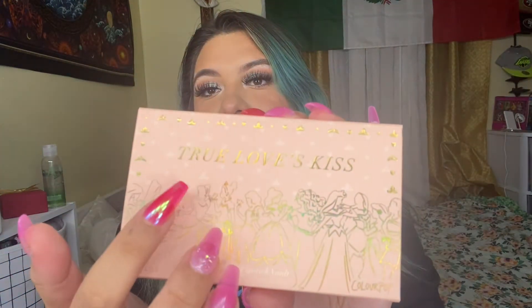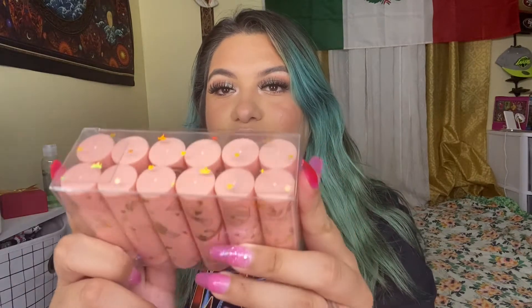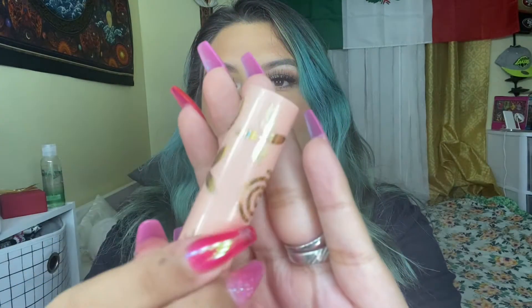Okay, let's get started. First I'm gonna be swatching the lipsticks — like I said there are 12. This is the packaging of the vault, like how freaking cute. It says 'True Love's Kiss,' it's rose gold and pink. This is a bag which has the names, and it's a sleeve. Here are the 12 shades. The first one is called Moana, and the packaging has Moana's symbols — it gives you Moana vibes and it's so freaking cute.